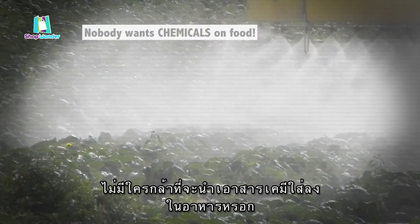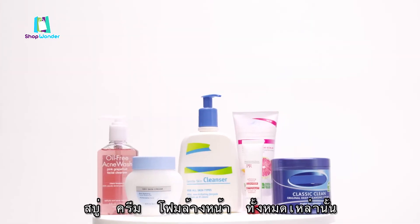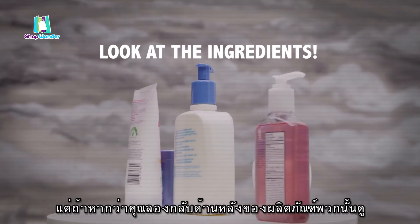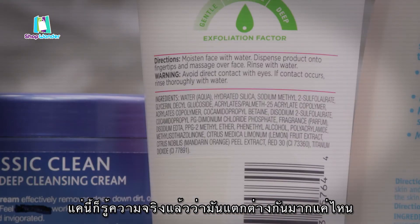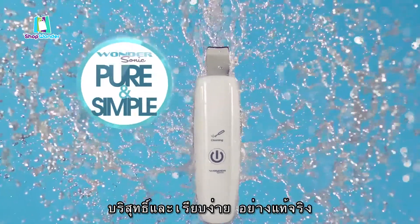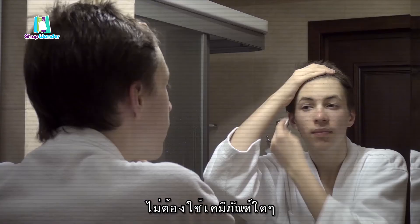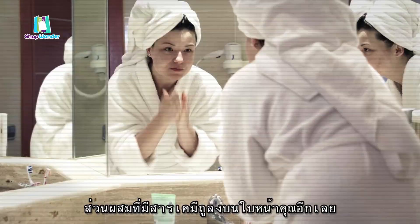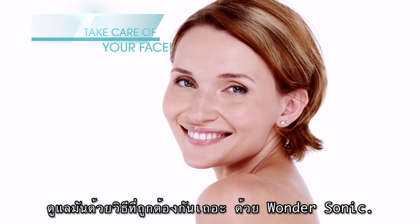Nobody in their right mind wants chemicals put on their food, so why would you want to put chemicals on your face? Soaps, creams, and cleansers all like to portray a bright and happy picture on the front side, but when you turn these products to the back side and read the ingredients, they paint a very different picture. Wondersonic, on the other hand, is truly pure and simple — the way it should be. Just water and nothing else. So stop being fooled into putting strange ingredients and chemicals on your face. Stop trying to wash it the old-fashioned way. It's the only face that you have, so take care of it the right way with Wondersonic. Shop Wondersonic!